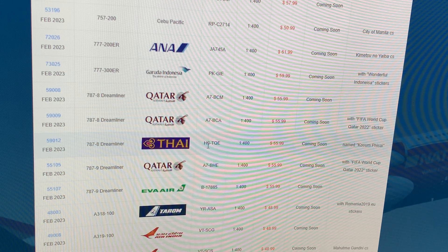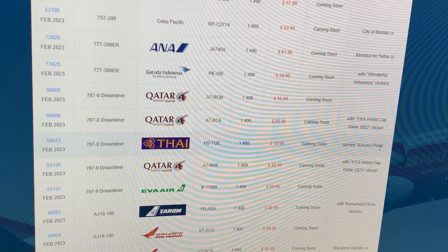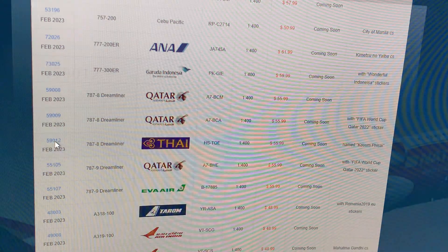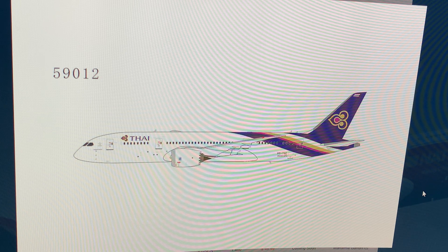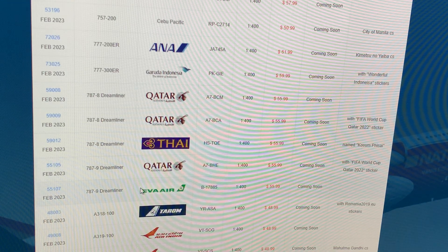Next up: Thai Airways 777-8, registration Hotel Sierra Tango Kobeck Echo, named Kozum. It's just a regular delivery. I already have a Thai, so I'm good. If you guys want to build Bangkok, now's your chance.